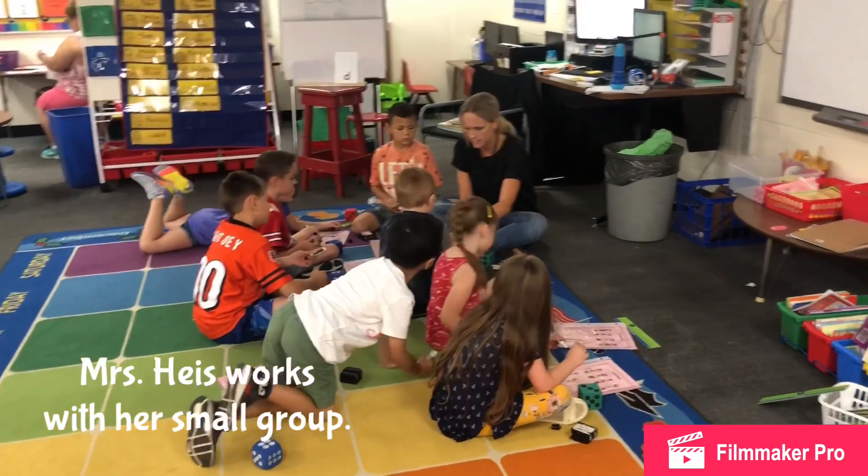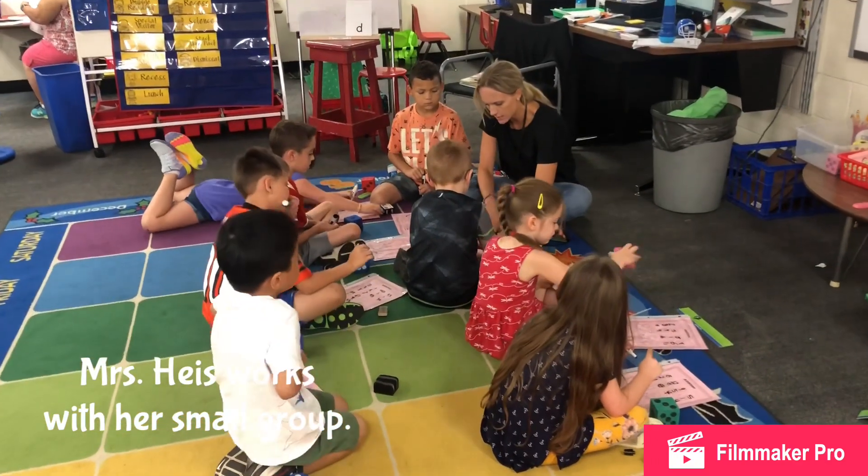Mrs. Heiss is working with this small group while the rest of her class is at math stations.